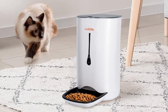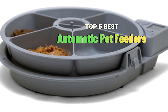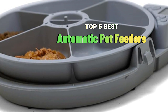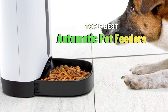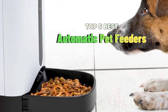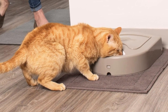Are you a pet owner looking for convenient ways to ensure your furry friend never misses a meal, even when you're away? In this video, we present the top 5 best automatic pet feeders that make pet care a breeze. Whether you're a busy pet parent, a pet lover, or simply looking for peace of mind, our comprehensive review and comparison will guide you in choosing the best automatic pet feeder for your pet's well-being. Say goodbye to mealtime worries and hello to happy, well-fed pets with confidence.